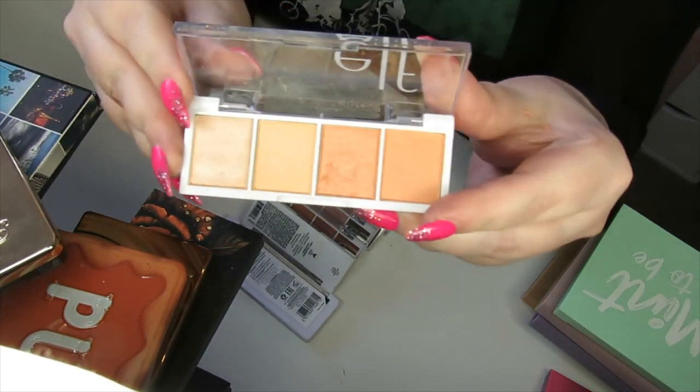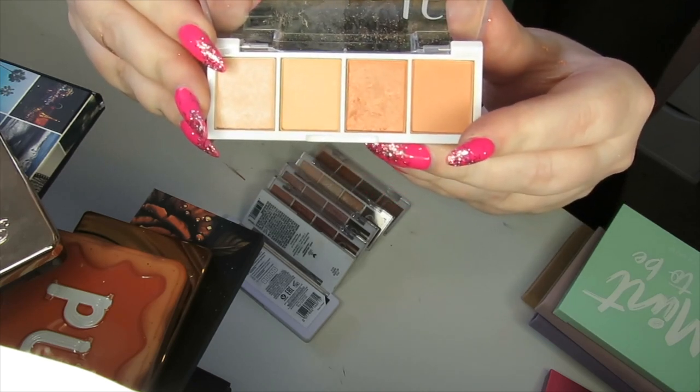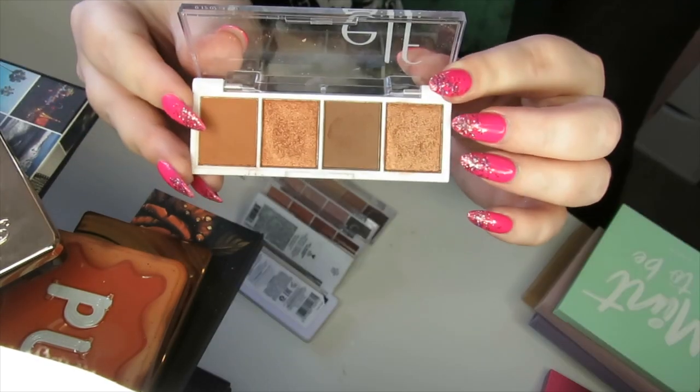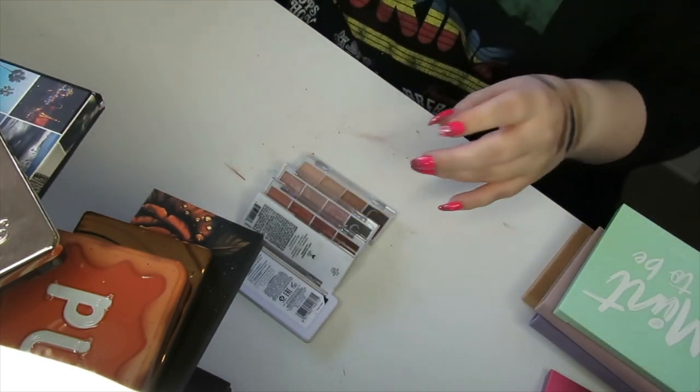I just found this one — Orange Dreams. Another one where I felt like it looked a lot brighter in the photo online, and when I got it it was more subdued, and all of the shades look the same on the eye, so I'm just going to declutter this one. I'm going to keep Pumpkin Spice though — it's just a really nice warm-toned quad.